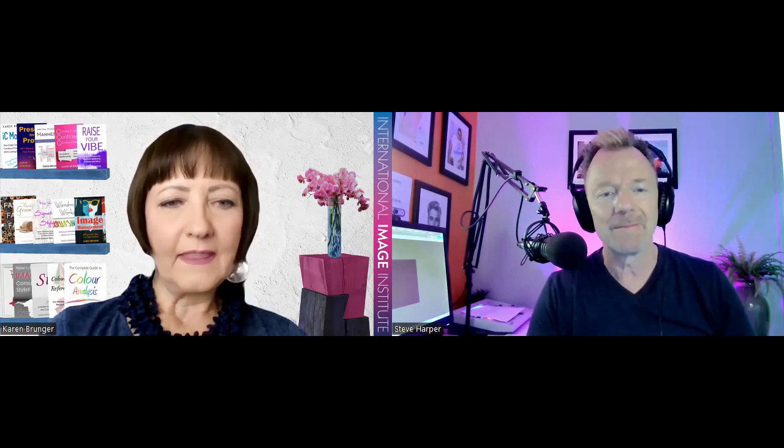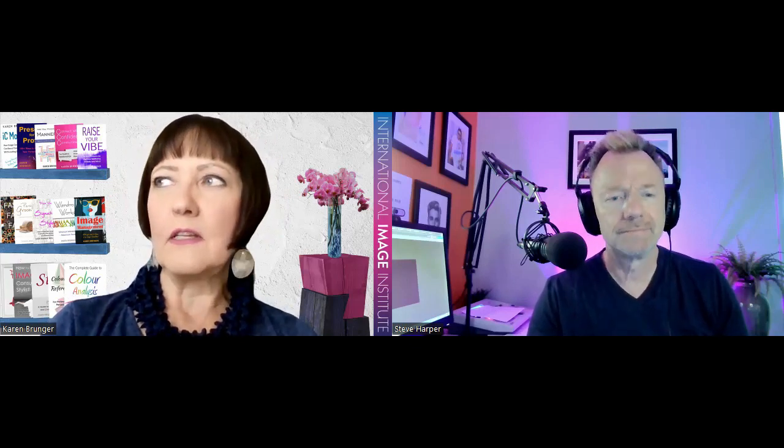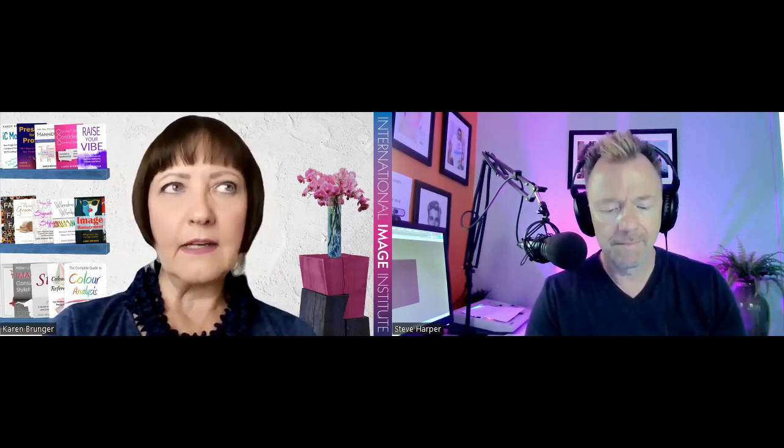The core classic styles refer to the Universal Style System. It was created by Elise Parsons, and I'm one of the authorized trainers for it. It's a brilliant system. There are three core classics, and everyone fits into at least one — some people fit into all three. To find your core classic, there are nine different assessment tools, so it's quite an in-depth process.